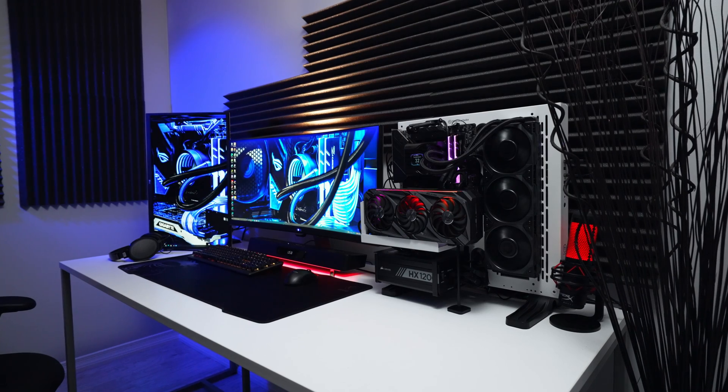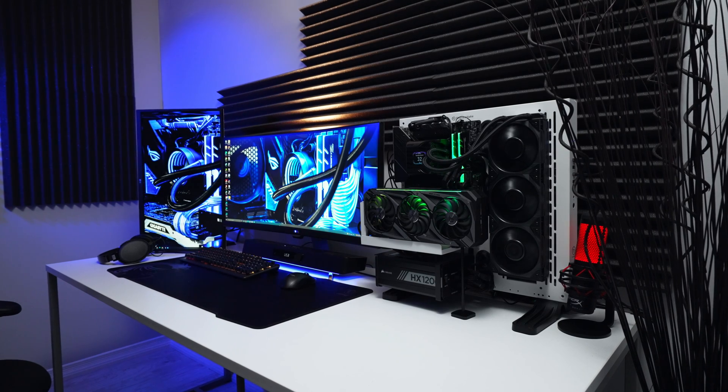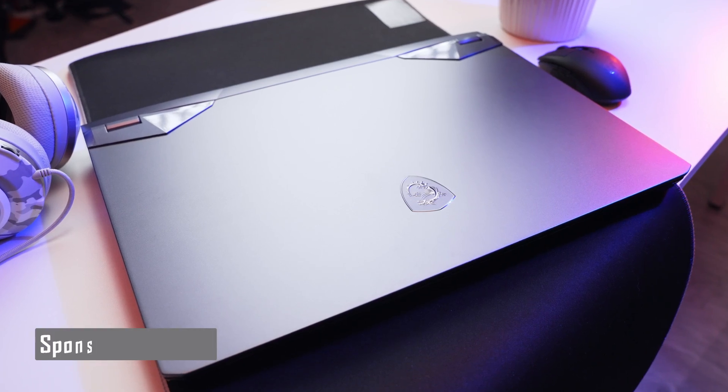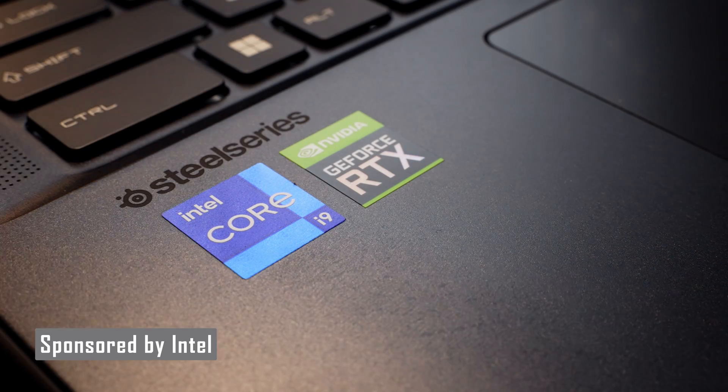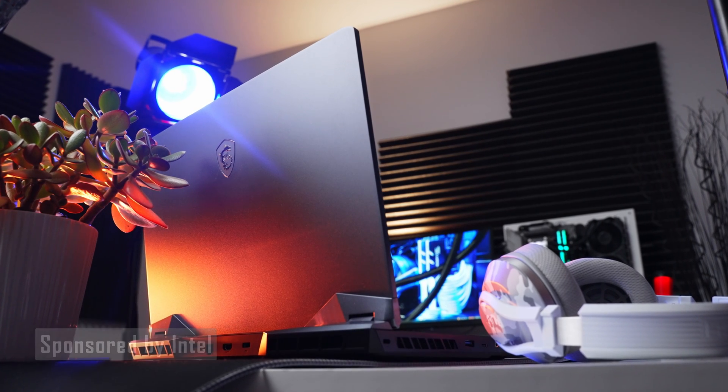The desktop has always been my go-to platform for work and gaming because of the high levels of unrestricted power and performance that I can get from it. It turns out that kind of performance is exactly what Intel's bringing to the portable space with their latest 12th Gen Core H series mobile processors. A big thanks to Intel for sending over this MSI Raider GE76 laptop designed with the new 12th Gen Core i9-12900HK and making this video possible.